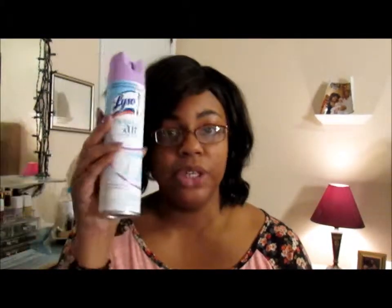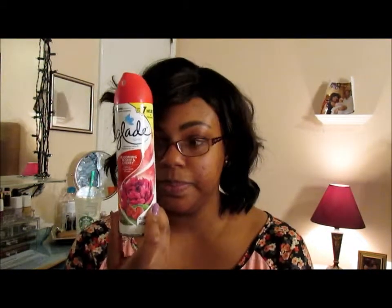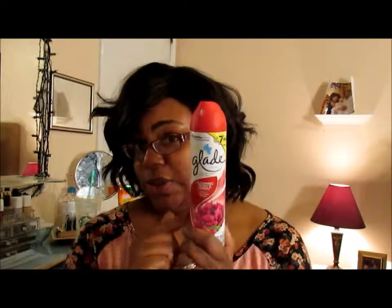Last but definitely not least: Lysol Neutra Air Sanitizing Spray in Rejuvenating Morning Linen. With my kiddos under the weather and me being OCD and a germaphobe, I'm spraying everything — and this smells absolutely amazing. It feels like springtime when I walk in my front room now. For the bathrooms, I got two Glade Sprays in Blooming Peony and Cherry for $0.97 each. It smells so good — just like a cherry snowball. I'm excited to have my house smelling like springtime.